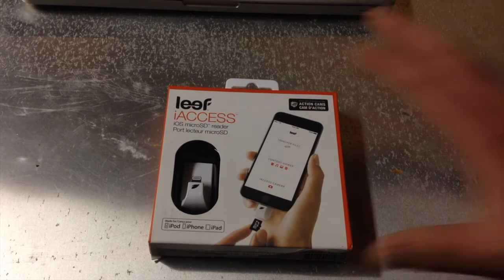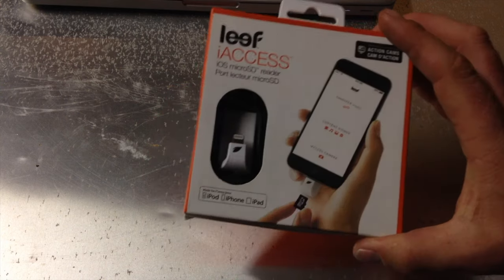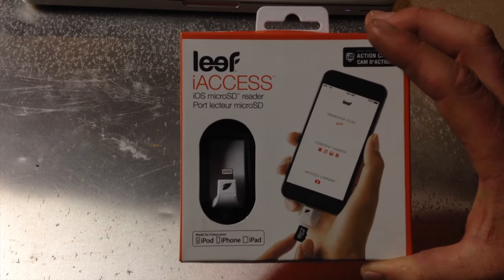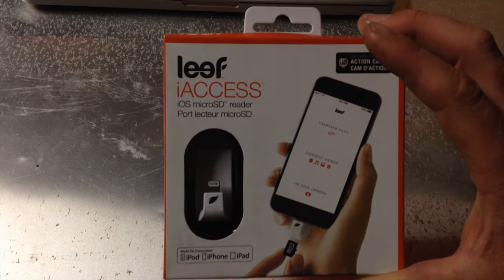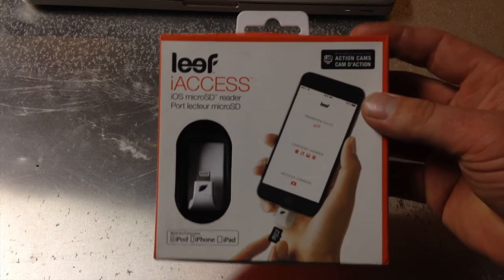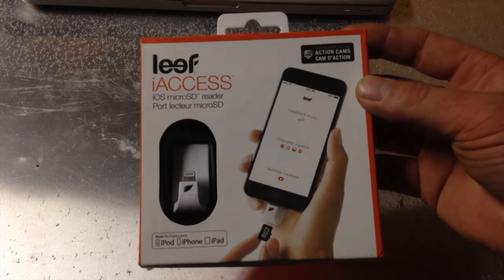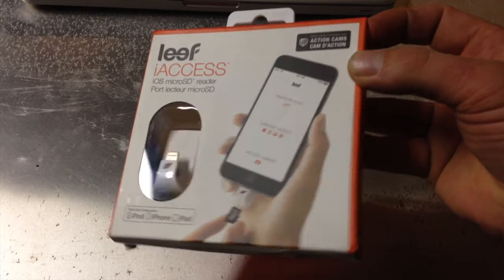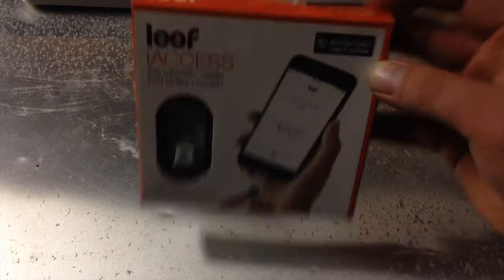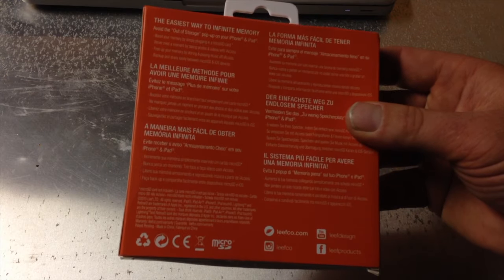This little critter right here, as the box indicates, is the Leaf iAccess. It promises to solve all of your iPhone storage woes — it's an iOS microSD reader. I have not yet opened this. I am not a paid reviewer. I just really couldn't find any sort of objective review online, so I figured I'd do one myself. I'm just your regular iPhone user who maybe uses a little bit more storage than some of us do, so I thought I'd show you the process here.